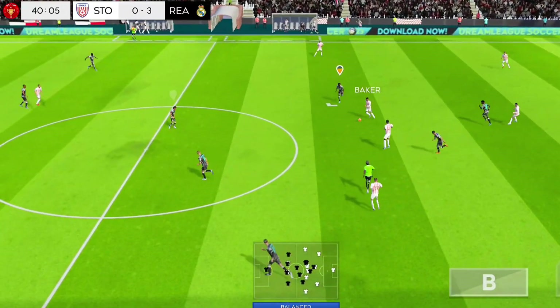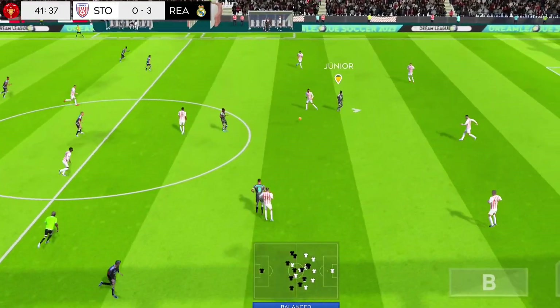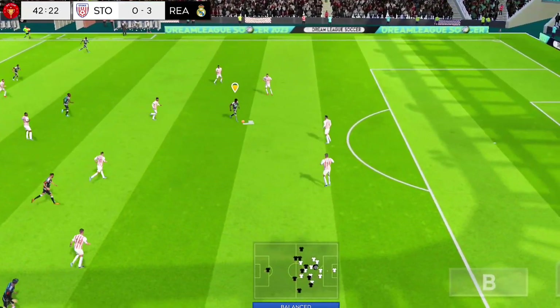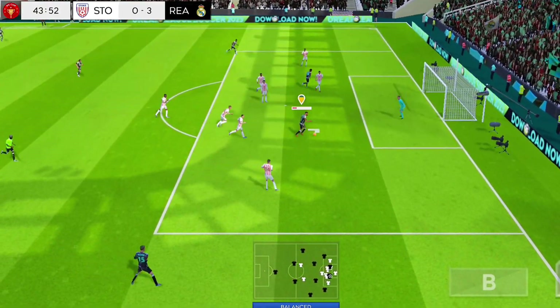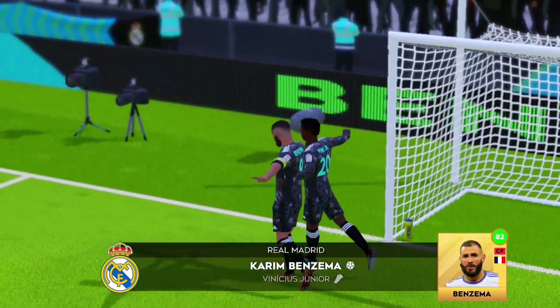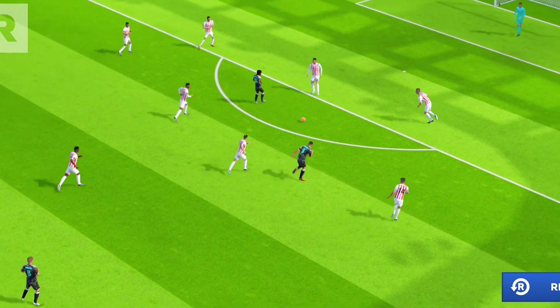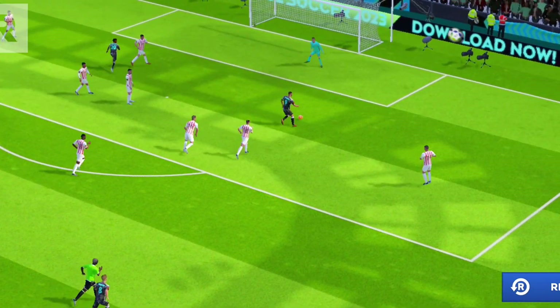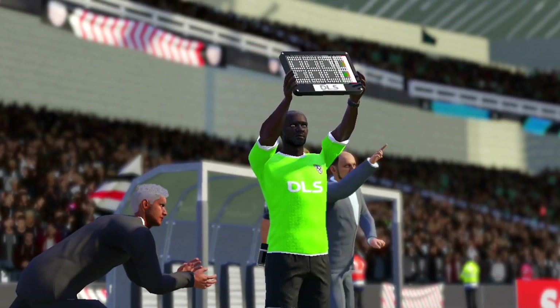Good ball. Good distribution. Is this a goal? Goal! And there it is — goal! That's his second goal. And here's the build-up to that great goal.